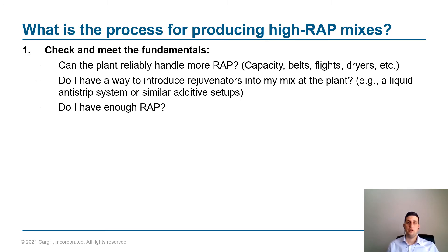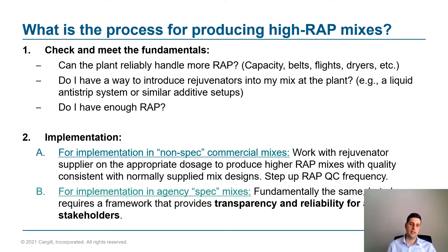Getting to the topic of the day — the process of producing these high RAP mixes and implementing this into your process. Fundamentally, you need to know how much RAP your plant can actually handle without material or performance issues: what's the maximum RAP capacity, the belt, the temperature handling, and everything involved. You also need to look at how you're going to introduce your rejuvenator, and whether you have enough RAP if you're looking to increase your RAP content by 10% or 15% — what that's going to do to your overall RAP balance and where you're going to use it. Often the answer is there is a percentage of RAP that can be added to a subset of mixes, and then you get to which mixes you're going to implement these in.